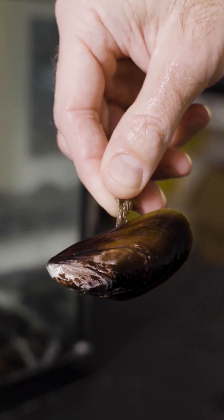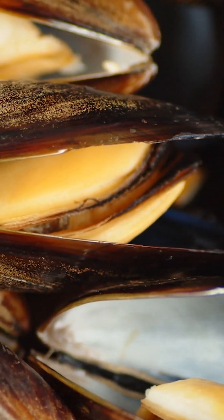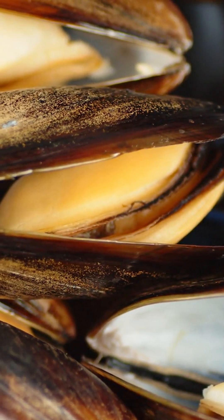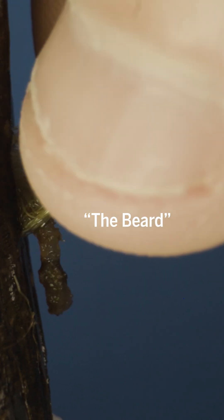Mussels people are interested in mainly as a food, but if you buy fresh mussels you'll see this little bit of hair sticking off of them — and actually this is the byssus. People know it as the beard.